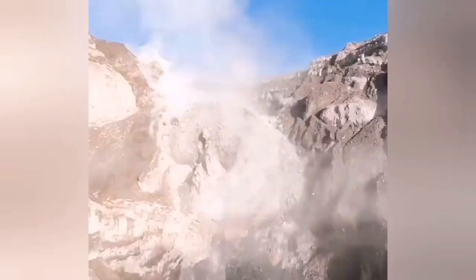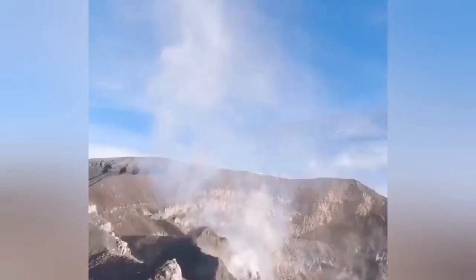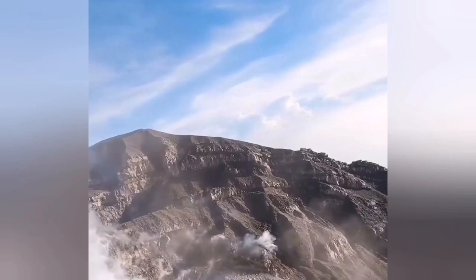And that is the volcano — that's the summit of it — and that is the volcanic plug I was talking about, this central part.